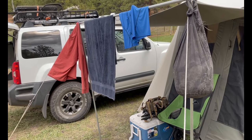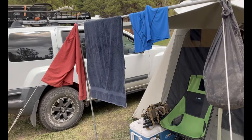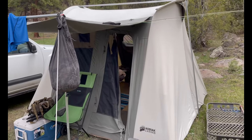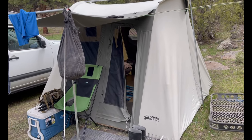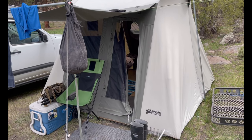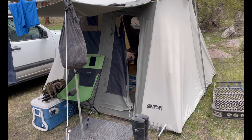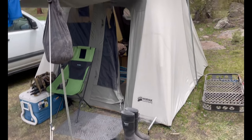Day six camp review continued. This is what camp looks like after day six. I just really love this Kodiak 10 by 10 canvas tent. This tent has been through one heck of a windstorm up here, several big storms in Arizona and Colorado, and it's done great.